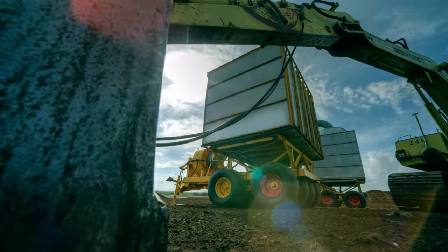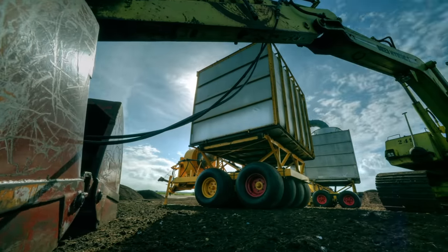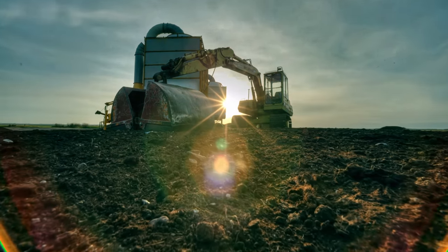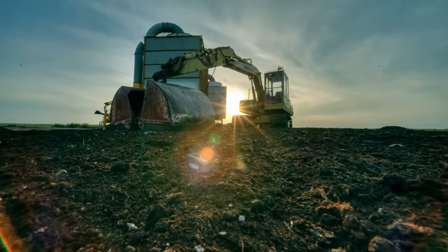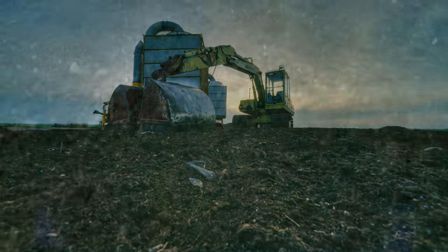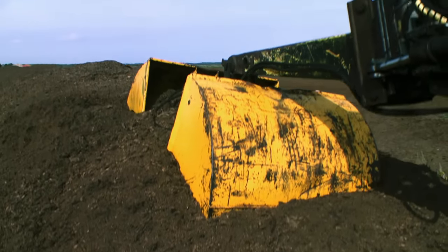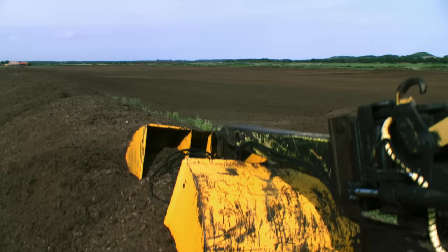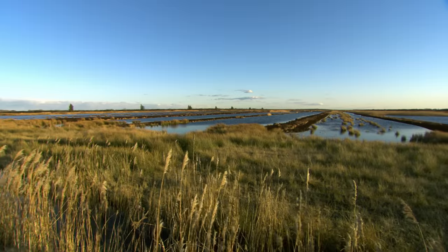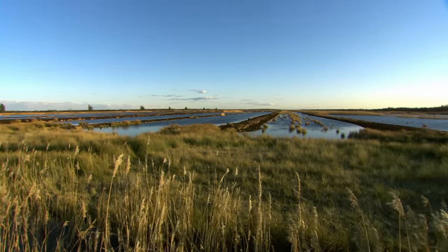Excavators and cutters are used to scrape away the top layer of peat from the surface. Every hectare of moorland that dries up releases up to 30 tons of carbon dioxide into the atmosphere annually, because once the plant remains are exposed to air, they begin to decay. The European Union is second only to Indonesia when it comes to releasing harmful greenhouse gases through the destruction of moorland.